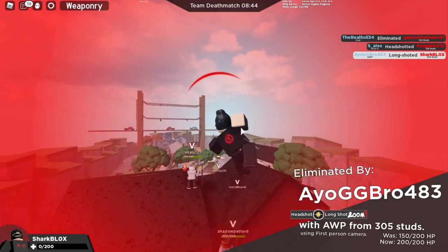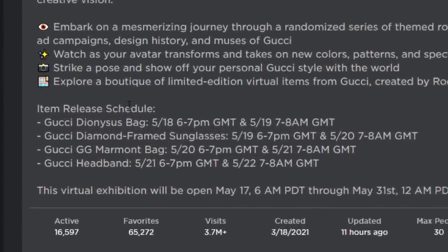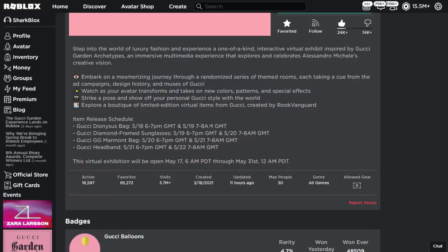Here we are on Roblox in the Gucci Garden event. Like I was saying, the item release schedule is in GMT time, so if you guys aren't sure what this is in your country you can basically convert it. It does also say inside of the game as well.